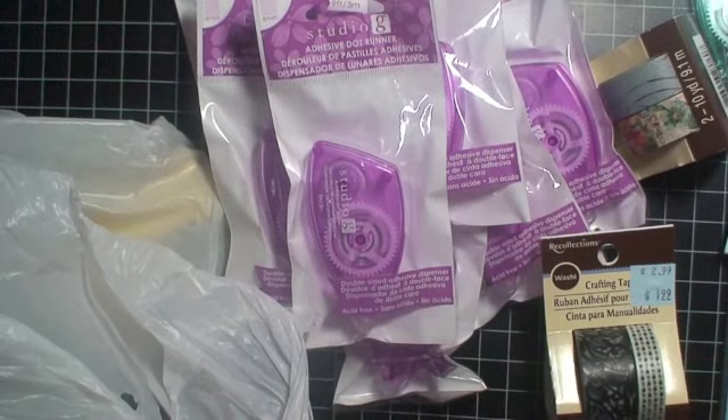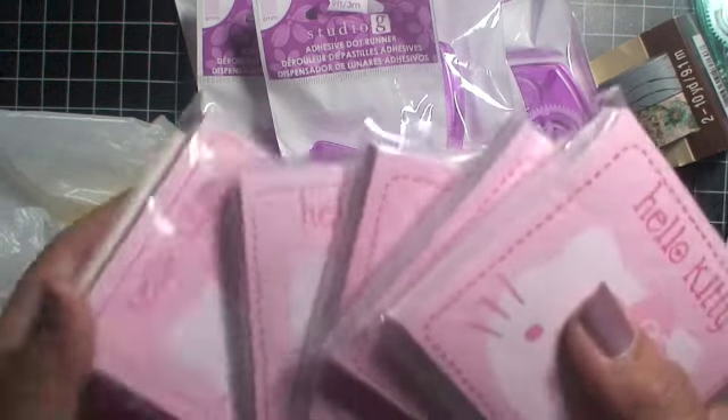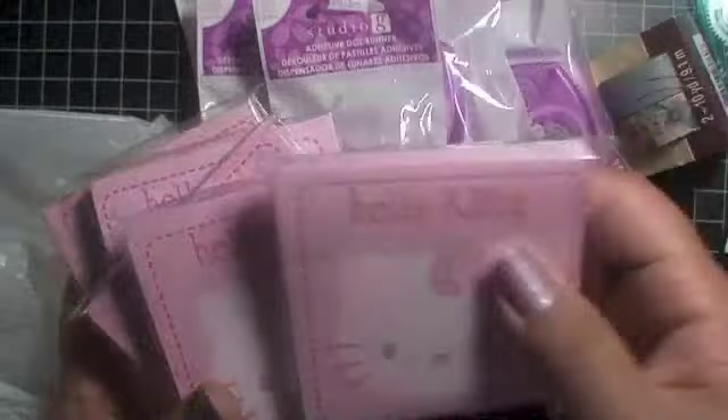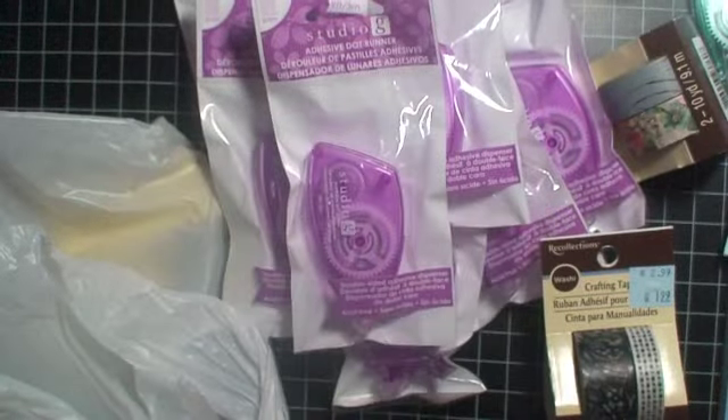Whenever I find good stuff I always buy to share because I think you guys need to know about them. I also found some Hello Kitty paper pads and post-it notes which I'm going to be sharing with my Filofax girls.